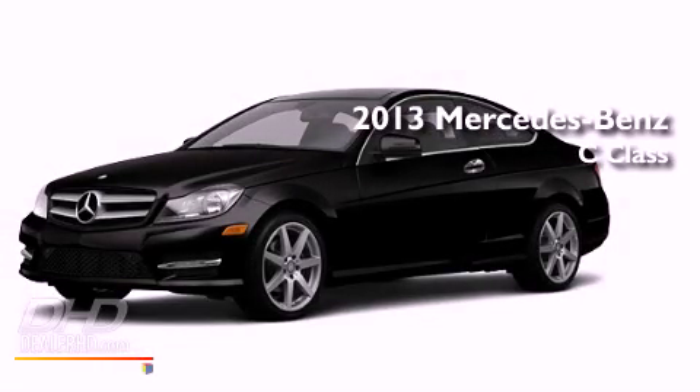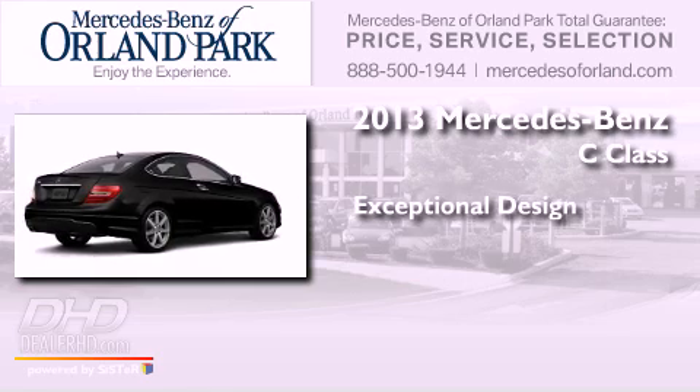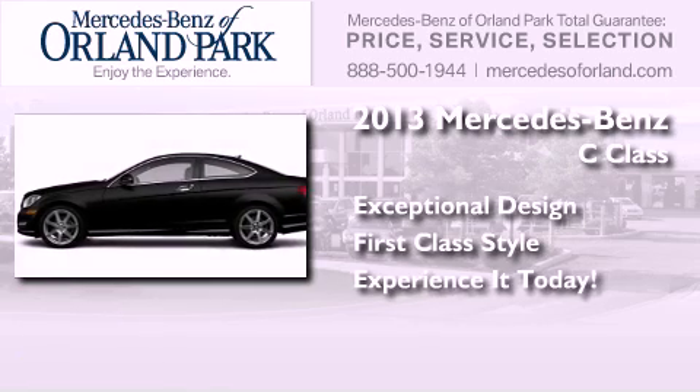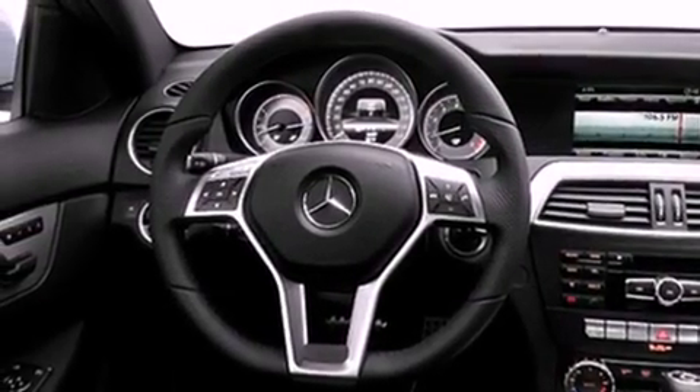This is a brand new 2013 Mercedes-Benz C-Class. All of the following features are included.